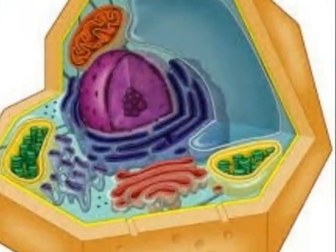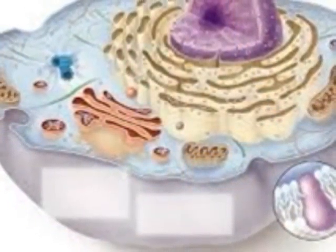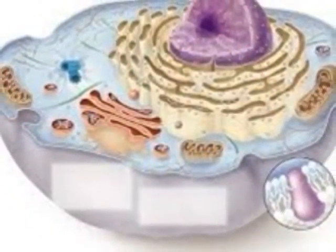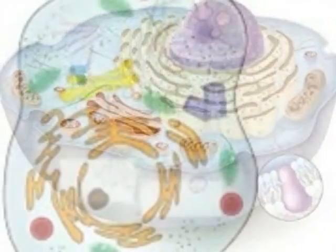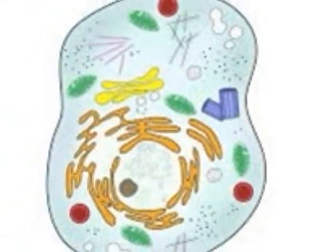My very outer layer is called my cell wall. My cell wall helps protect me and give me my unique shape. This light blue stuff is my cytoplasm. It supports my organelles.